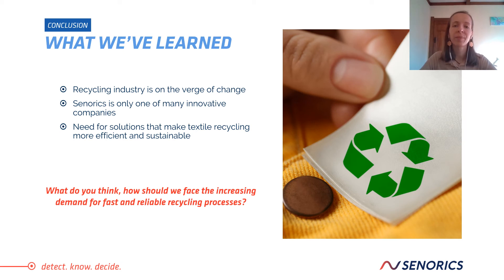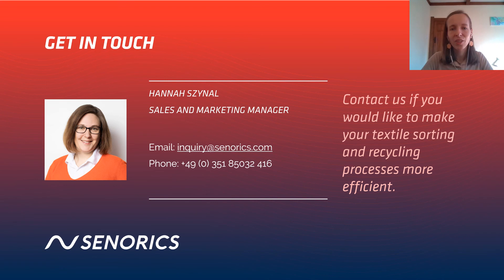So, what have we learned today? Due to the growing amount of textile waste, the recycling industry is on the verge of change. Senorics is one of many innovative companies that is trying to develop solutions and technologies to make textile recycling more efficient and sustainable. What do you think? How should we face the increasing demand for fast and reliable recycling processes? Get in touch if you would like to learn more about the possibilities of using Senorics technology for textile recycling, or if you are in the recycling business and would like to collaborate. We are looking forward to talking to you, and I will see you next time for the next episode of Explained.